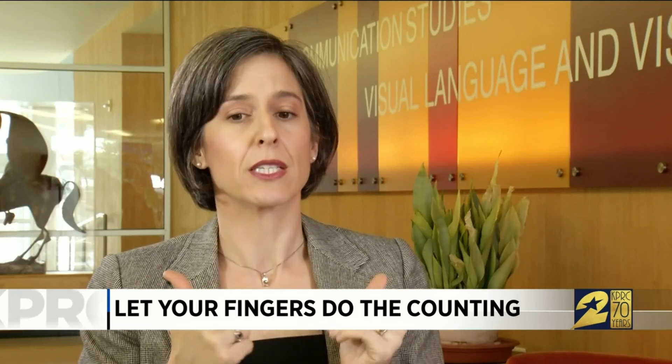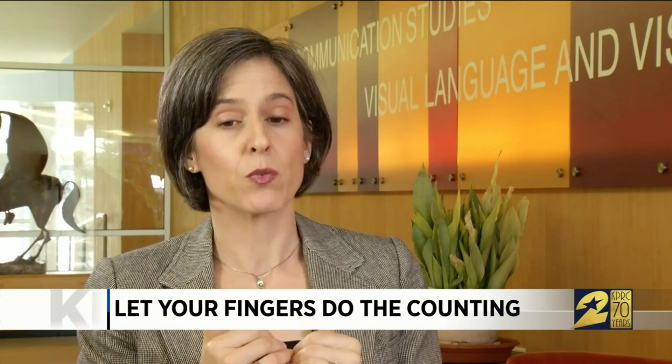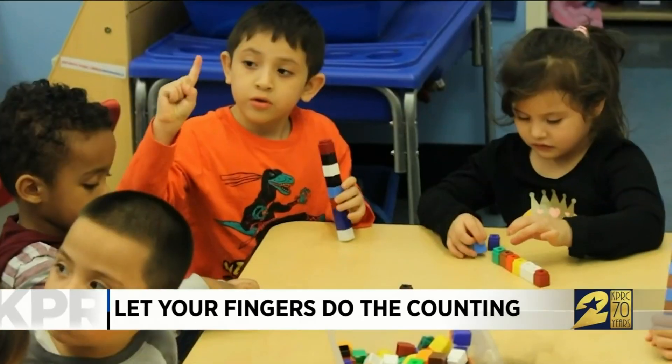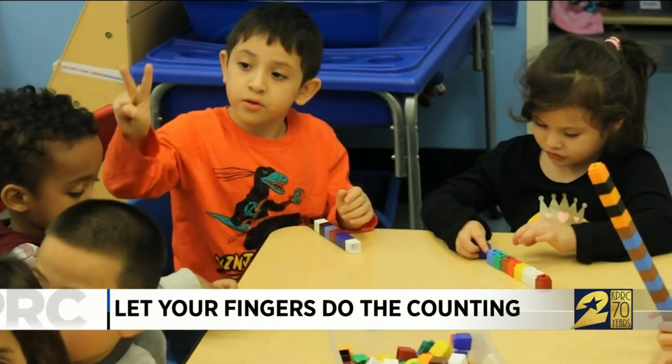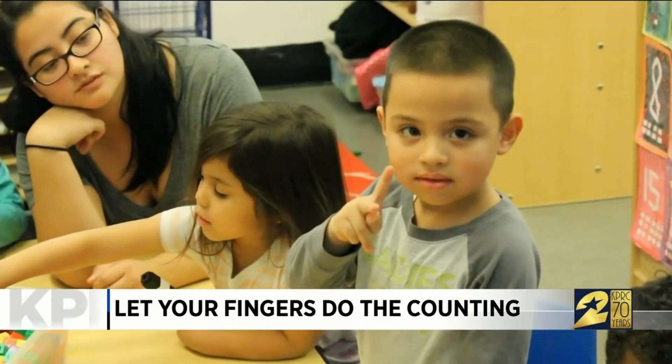The activation for motor hand representation was higher for subtraction. Bertoletti says the finding suggests that fingers are good tools for children to learn basic subtraction and addition.